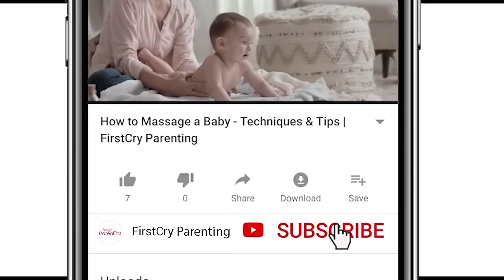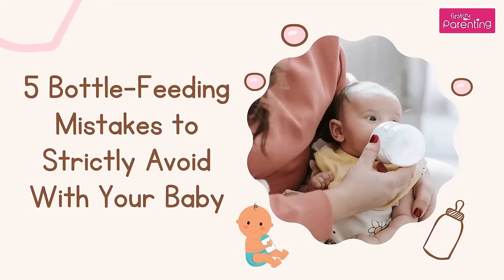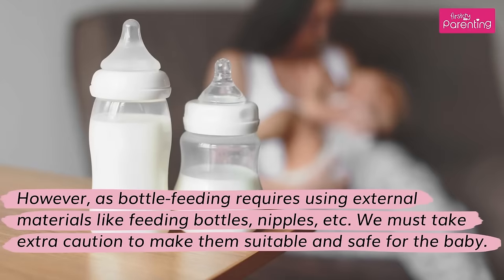Remember to subscribe and don't forget to hit the bell icon to never miss an update from First Cry Parenting. When a mother is breastfeeding, she does not need to worry much about her baby catching an infection while feeding. However, as bottle feeding requires using external materials like feeding bottles, nipples, etc., we must take extra caution to make them suitable and safe for the baby.